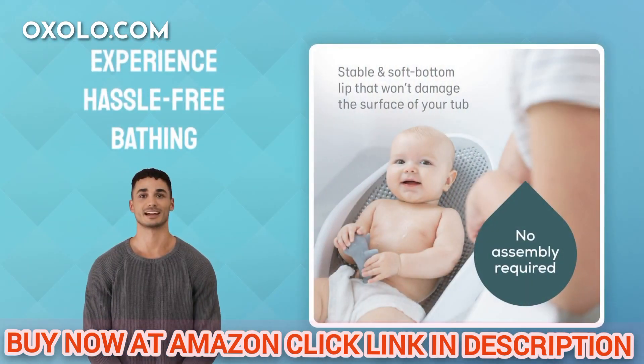Experience hassle free bathing with the AngelCare baby bath support. Keep your little ones secure and cosy during bath time with this essential baby item.